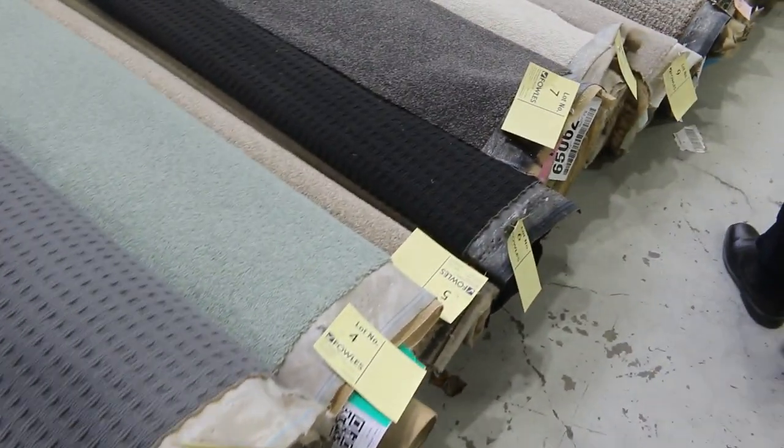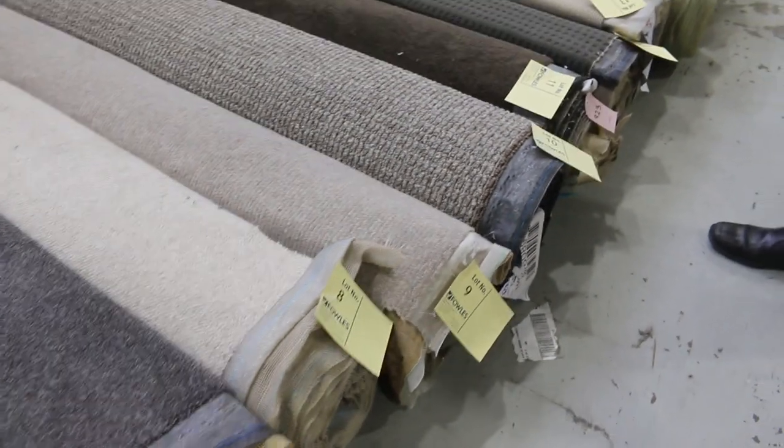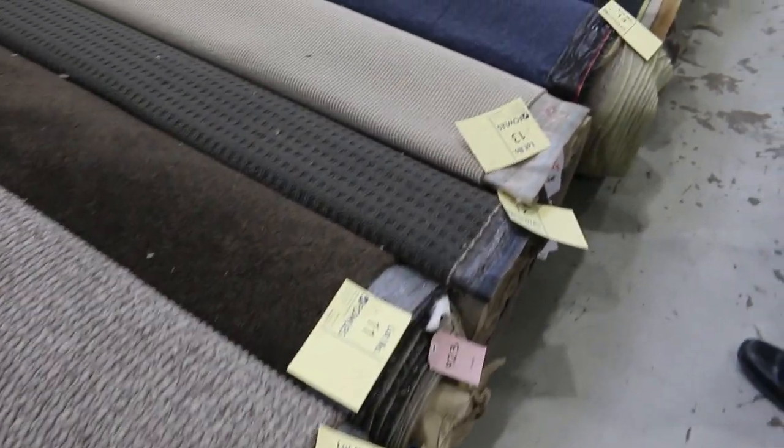There's all the colours — loop piles, plush piles, twist piles. All the high-quality nylons, the wools, polypropylenes. It's a bit of everything there.